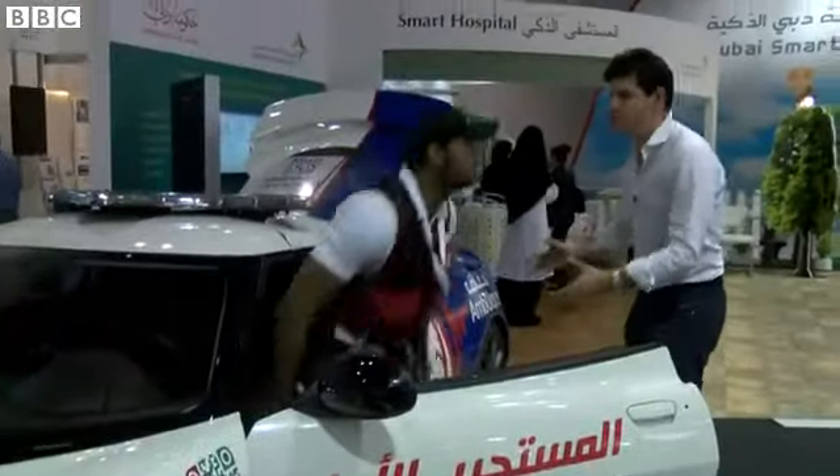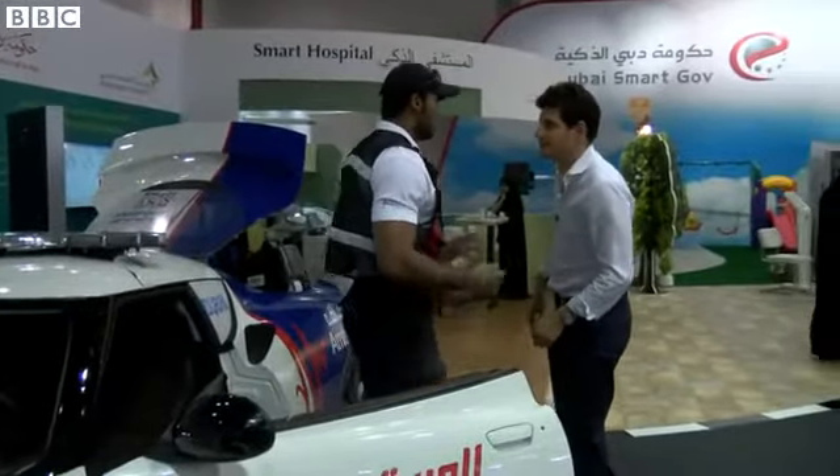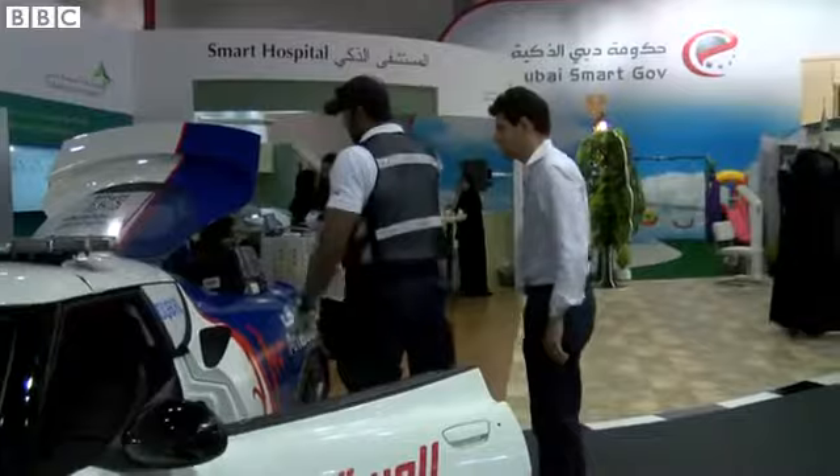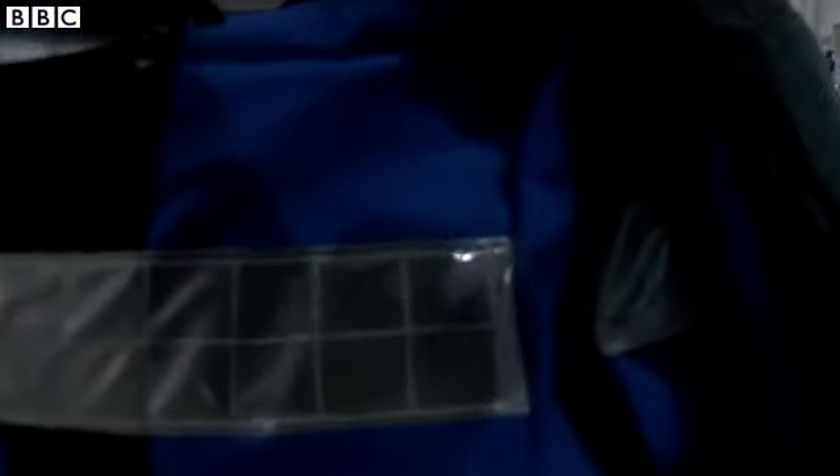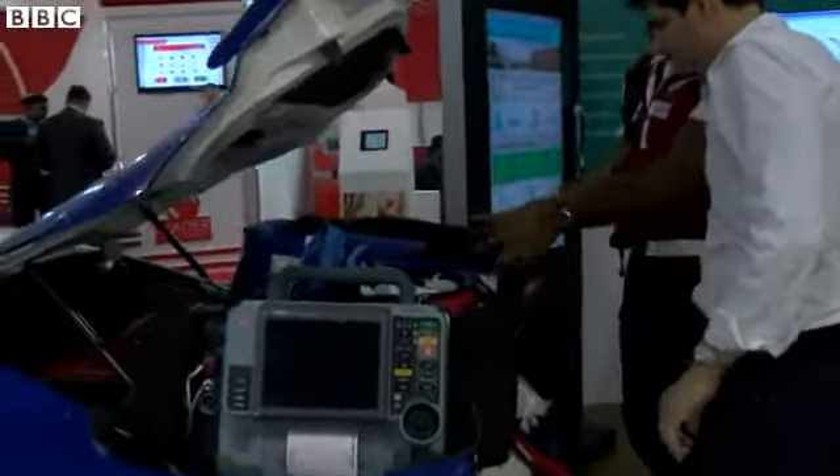You can't fit a patient in there, but where do you put all your equipment? It's either behind the chairs or behind the boot. You've got the defibrillator. The defibrillator, and this is the responder bag. This one is the curvant, which is the oxygen cylinder.